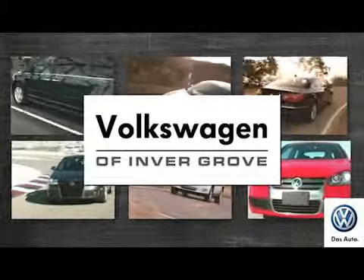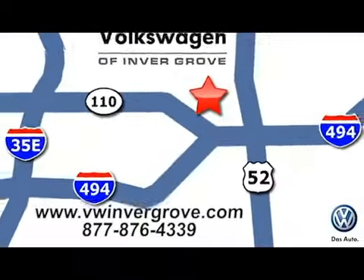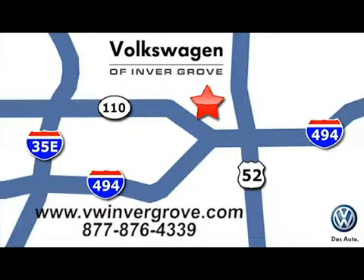Volkswagen of Invergrove. It's better here, and we'll prove it. We are conveniently located at 1325 50th Street East in Invergrove Heights, Minnesota, near Highway 494 and Robert Street across from Best Buy.